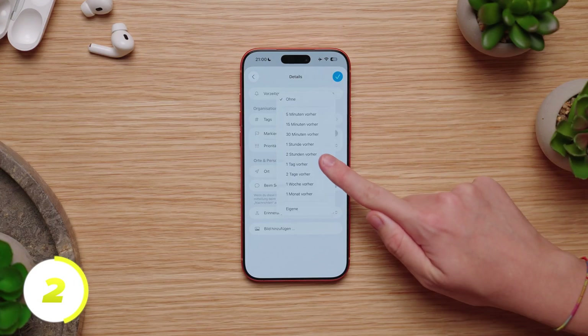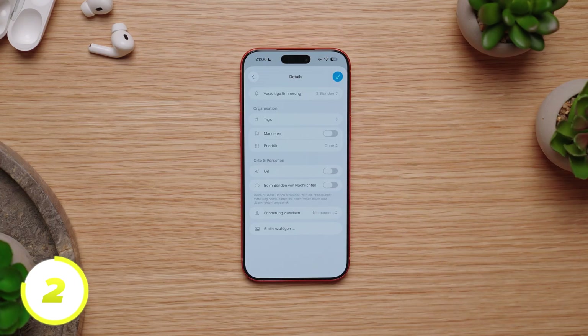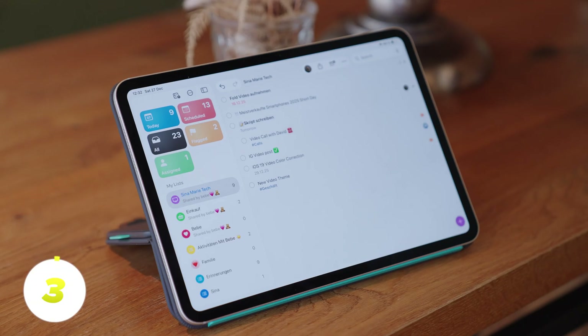By the way, you can set an early reminder by tapping on Early Reminder and selecting the time. Alternatively, we can also use Siri. For example: 'Hey Siri, remind me tomorrow at 1 p.m. to call a doctor.'